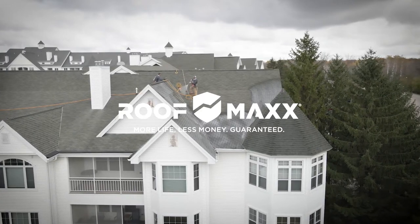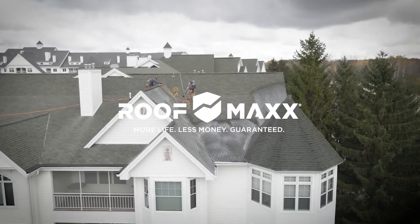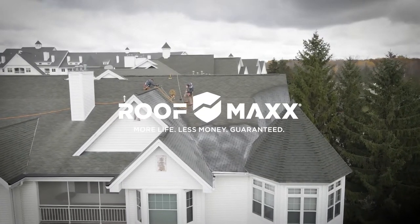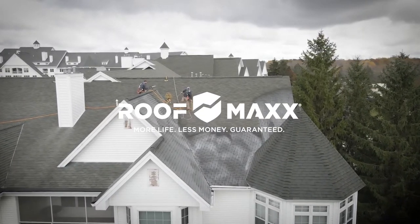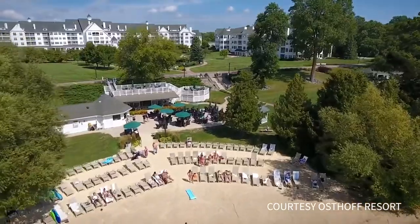We're here at the Osthoff Resort today in Elkhart Lake, Wisconsin. This is a beautiful vacation resort. They have some that rent here year-round and actually more so buy their units, and they have those that come and go throughout the year. The Osthoff has three main wings here, approximately four stories tall.